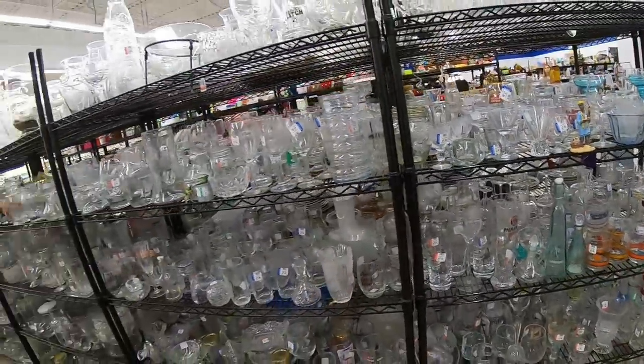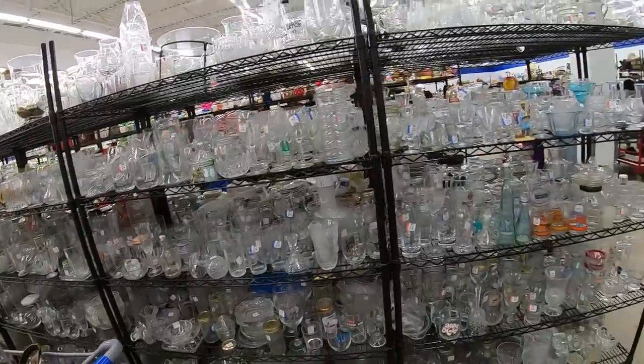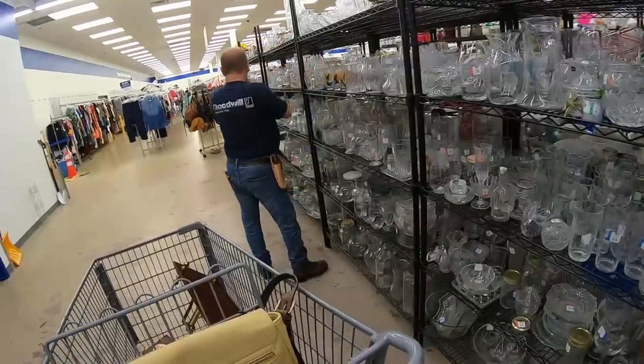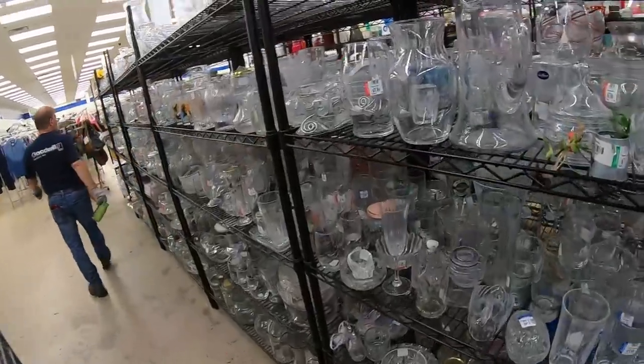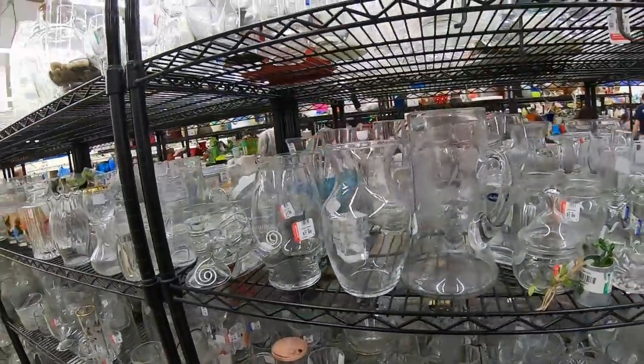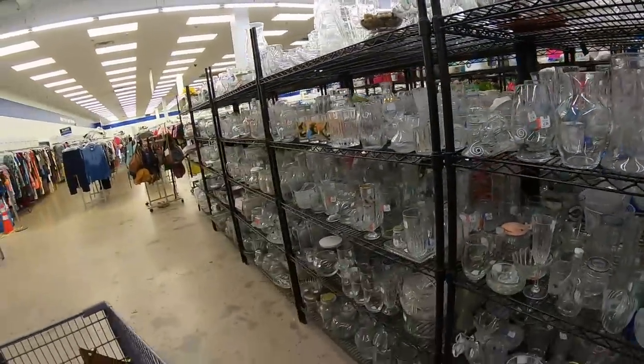Clear glass, I think, is the only aisle that is organized. Everything else is chaotic here. And all my fellow resellers have been saying, 'I hate this.' I don't know — I kind of love it. I think I do well in chaos. I'm not quite sure why, because I'm a fairly organized person.